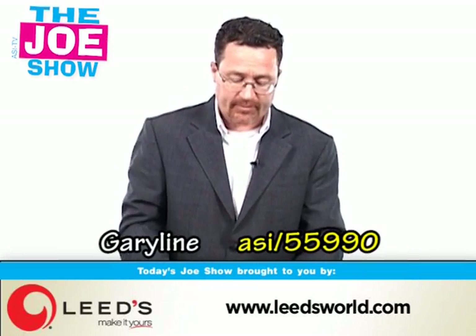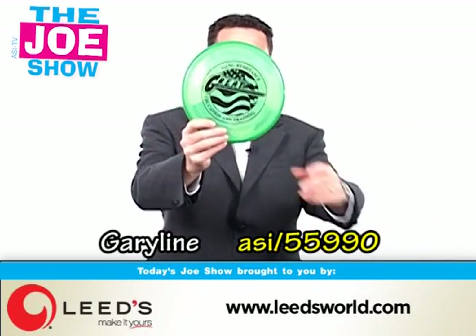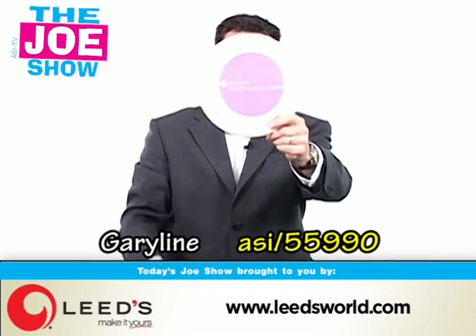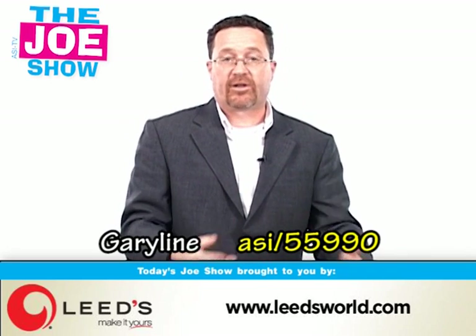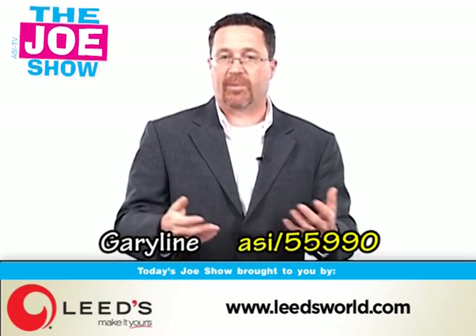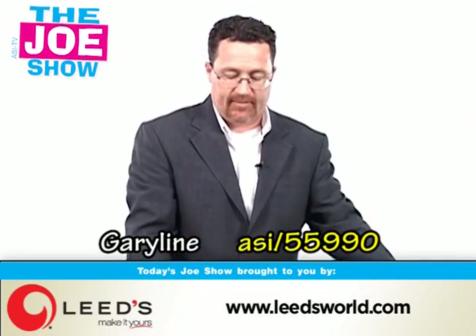This next product comes in a number of different colors — these are plastic flyers. Flyers are great for summertime fun promotions, great for beach towns and beach resorts. Again for summer house rentals, why not put them in a welcome bag so that when the renters come to pick up the keys they get a welcome bag with these flyers inside.